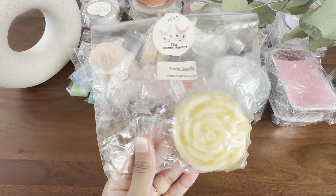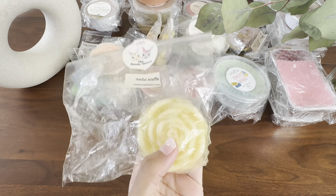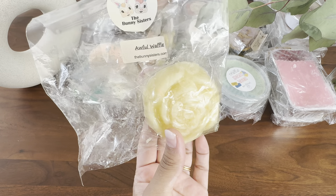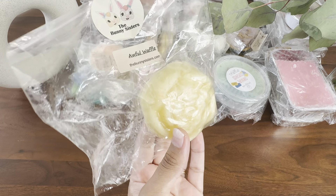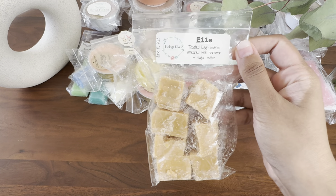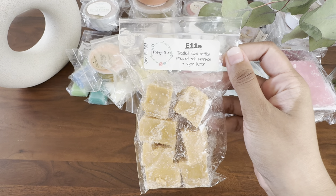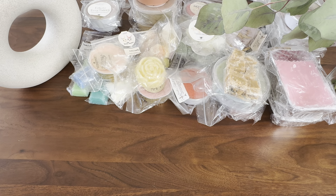From the Bunny Sisters, I have — part of the name ripped off — it's Awful Waffle. It's a banana scent, actually a phenomenal banana scent, so I do just want to use that up. From Vintage Chic Scents, I just have one — an L. This is Toasted Eggo Waffles smeared with cinnamon and sugar butter. It's a really yummy cinnamon sugar buttery scent.